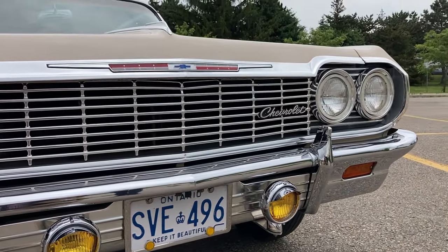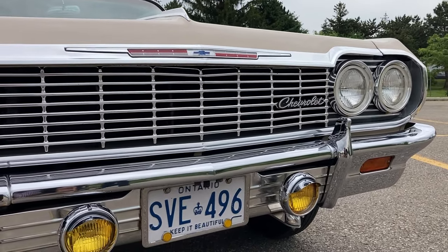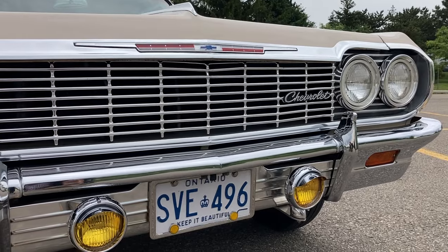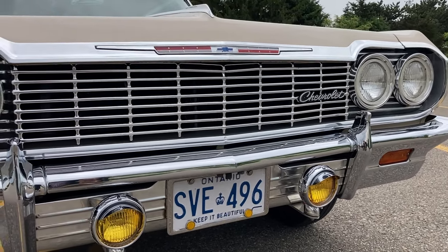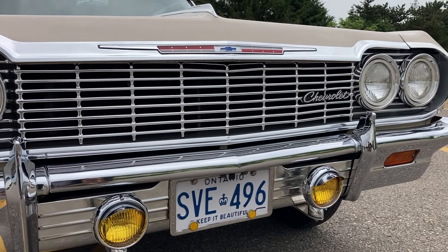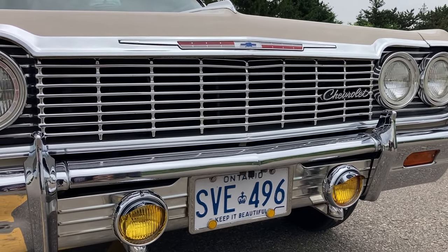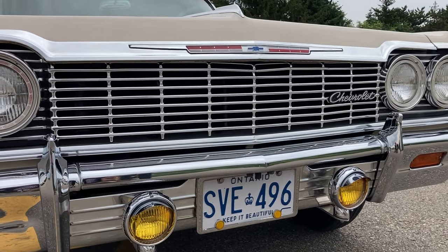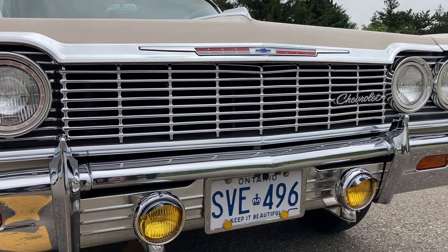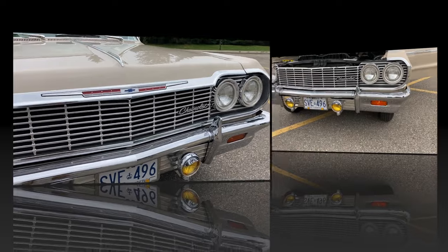What were you saying about the license plate? The license plates were the original plates issued to this car when it entered Ontario. Back when they were issued, the plates used to follow the car, not the owner. By the time of my grandfather's ownership the rules changed, so they became his plates. I kept them all those years and was able to get the paperwork done to put them into my name so they could go back on the car.